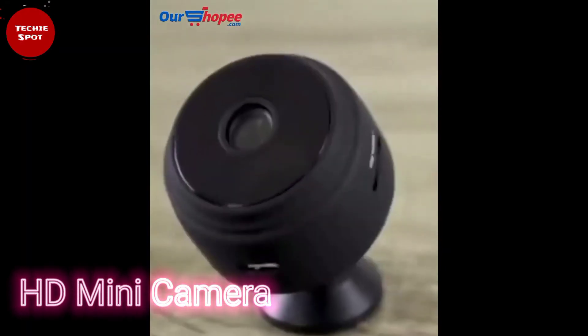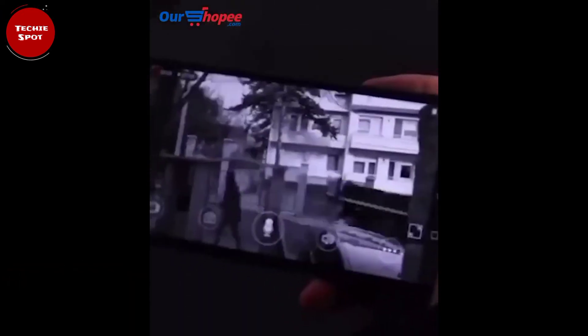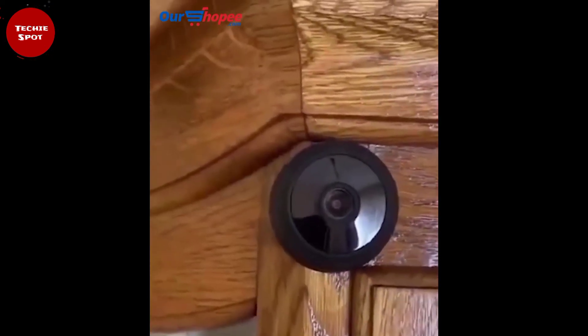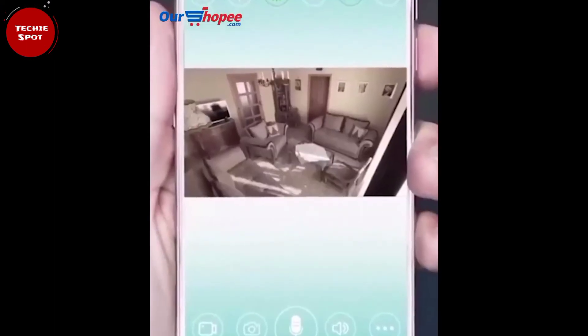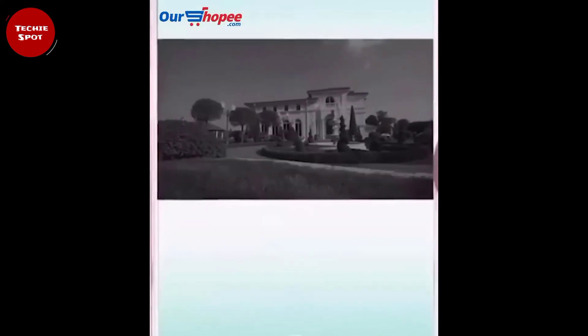HD Smart Mini Camera. How sure are you that your home, your office, and your shop is safe when you're not around? This little camera helps you to monitor and keep an eye on your properties — your house, your office, your shop, restaurant, and so on — and keep a proper record of activities that occurred in your absence.